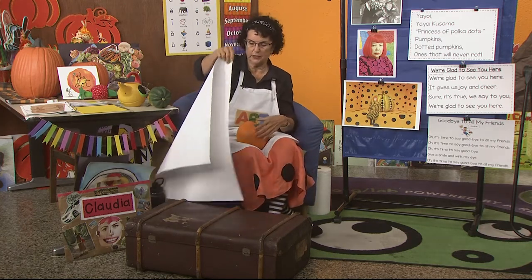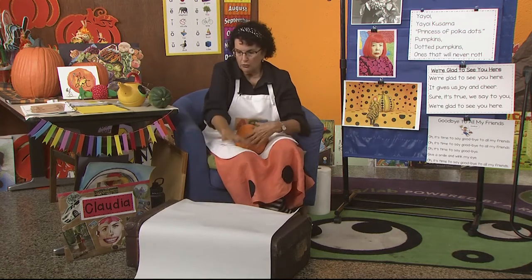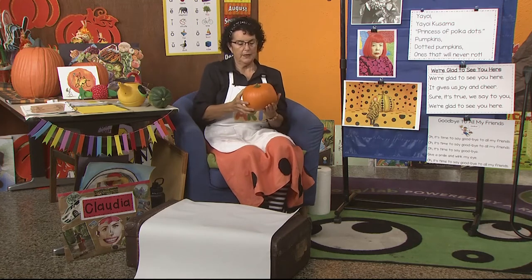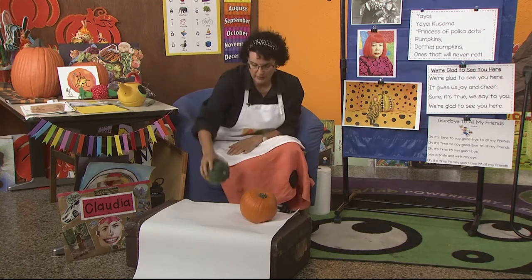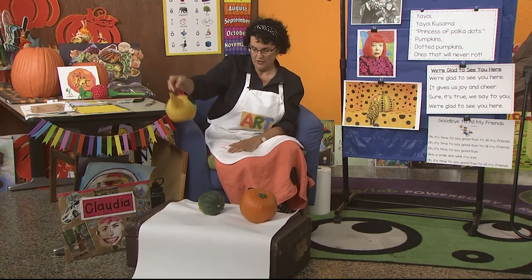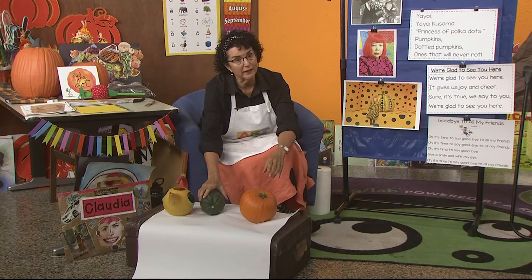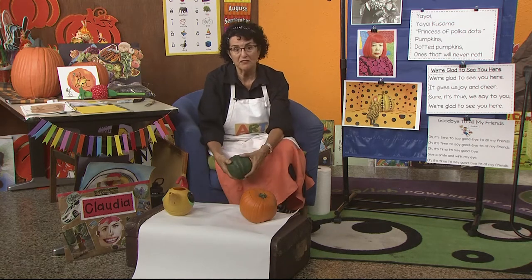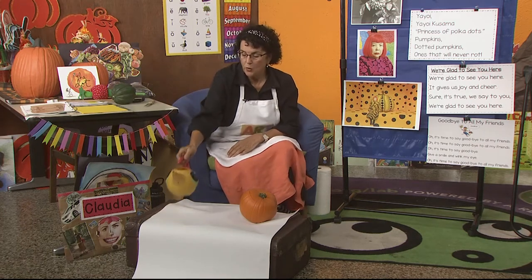I'll put a piece of paper down so I don't get dirt all over the studio. Which two belong together? That's right — the two squash go together, because they both were growing, they both had stems and flowers. I'm going to set the acorn squash up here and the watering can up here.